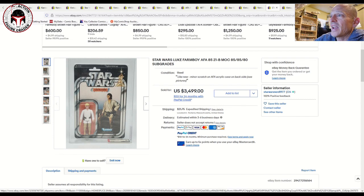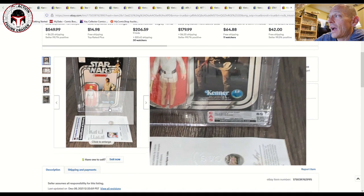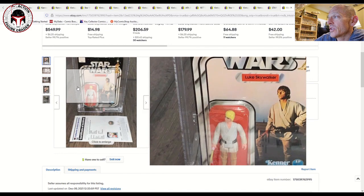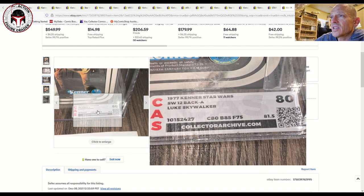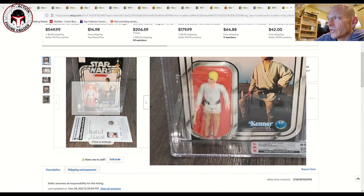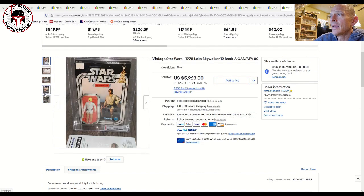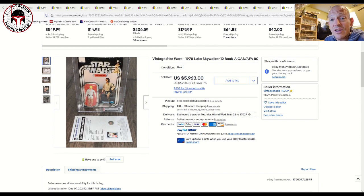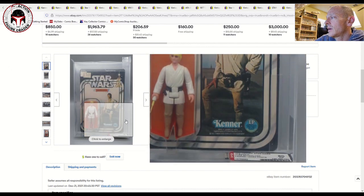Here was a 12-back A CAS 80 that sold for $5,963 — a big number. The figure score was 75, so even inside the blister CAS is recognizing paint degradation — the pinkish-brownish thing going on with the limbs. But it's a very nice unpunched 12-back A example, and the price reflected that. That's still about $2,000 less than the AFA 21-back example, and I'd argue this one is in better shape.